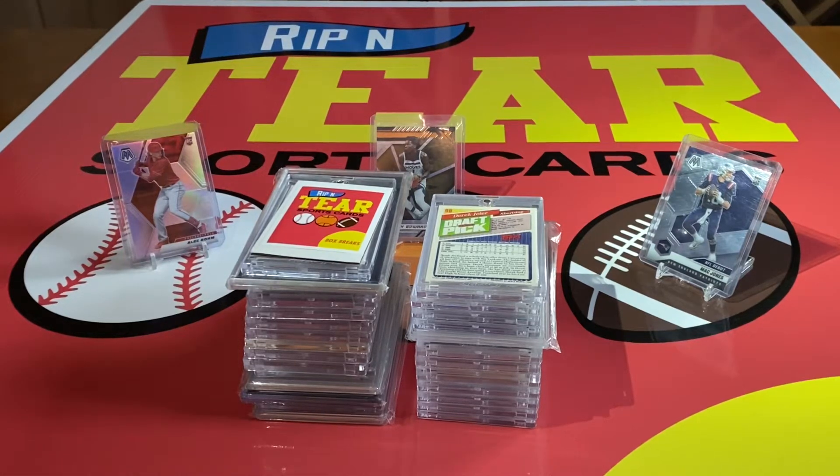What is up guys? Johnny with Rippin' Hair Sports Cards here. Today we're actually doing a different video. We're not going to be ripping packs or boxes like we normally do. We're actually doing a top 15 cards in my collection, and we also have our honorable mentions here.